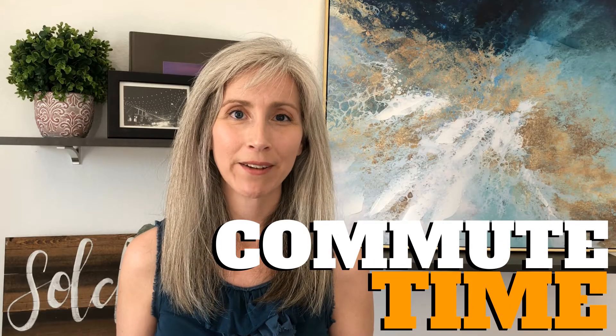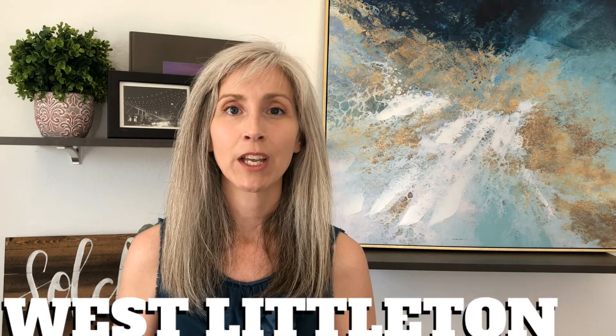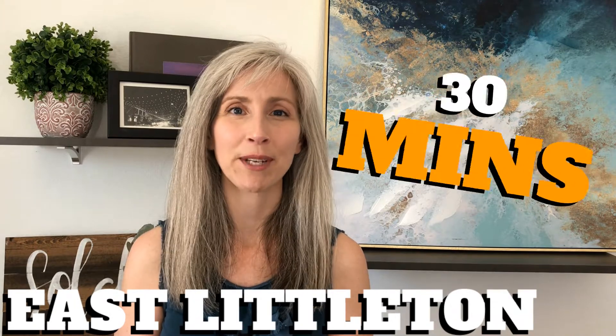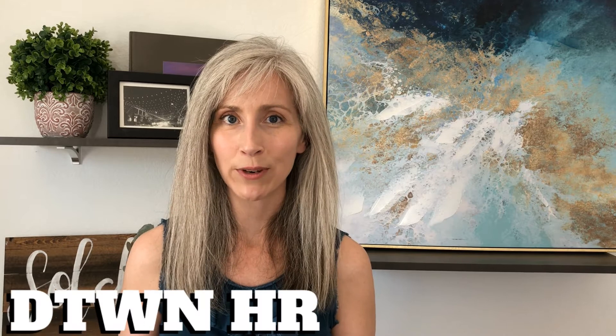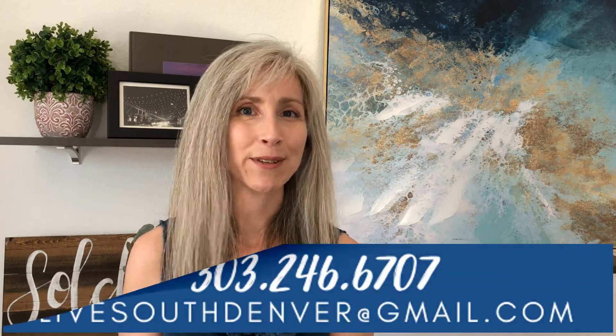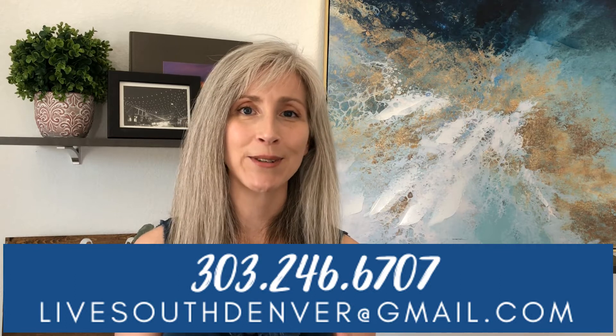What about commute time into downtown? If you lived on the west side of Littleton, your commute could range from 30 to 45 minutes depending on traffic. If you were in East Littleton in that Old Town area, you'd probably shave some time off and be around 30 minutes. Commuting into downtown from Highlands Ranch averages about 45 minutes most days. Hopefully that gives you a taste for the differences and similarities between Littleton and Highlands Ranch. If you'd like to talk about Littleton, Highlands Ranch, or any part of South Denver, I would love to connect with you — please feel free to call, text, or email. I'll see y'all next week.